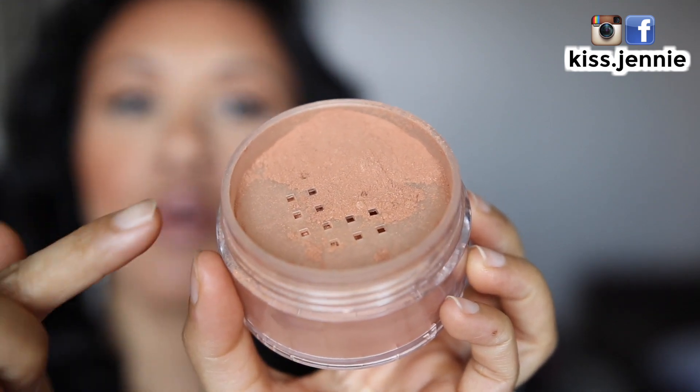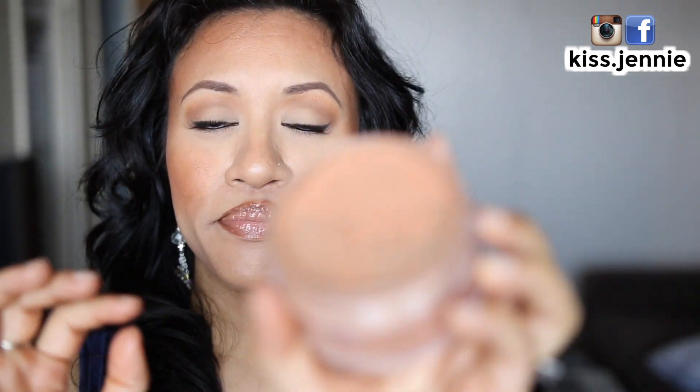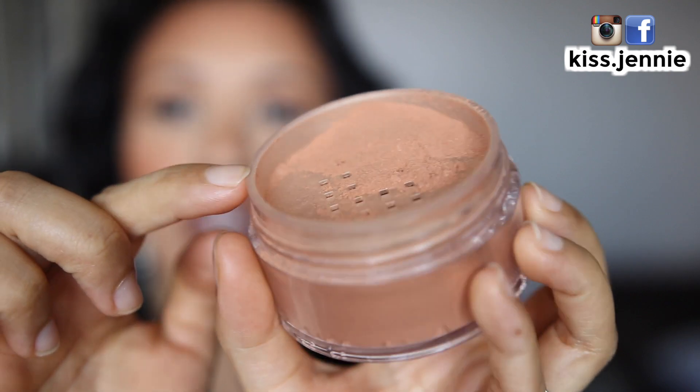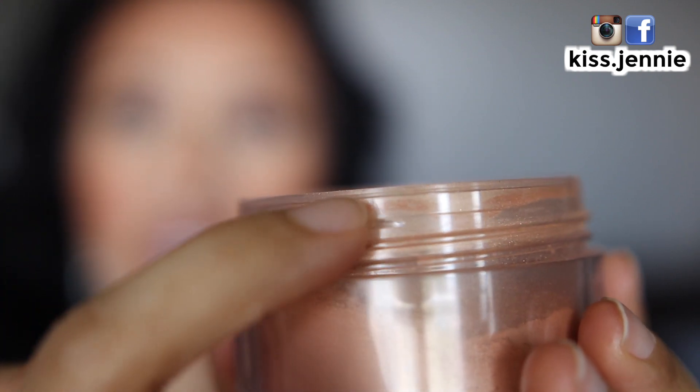I will come right up to the lens but I don't want the product to fall out. For those of you who own sifter jars like this — the ones with the holes in it and the makeup is underneath — my quick tip to you is that the actual sifter itself, if you can see there's a line right here...